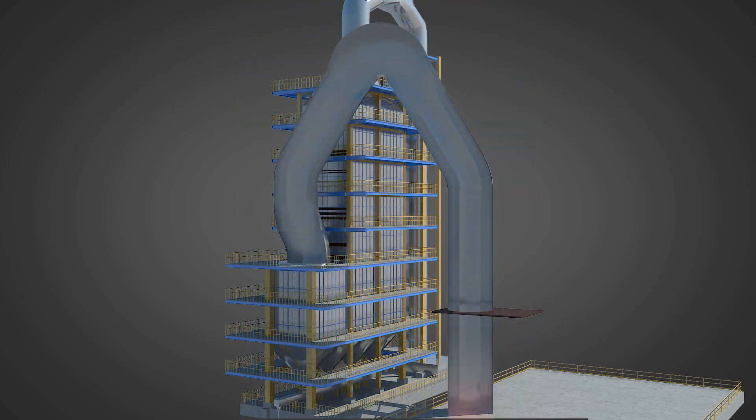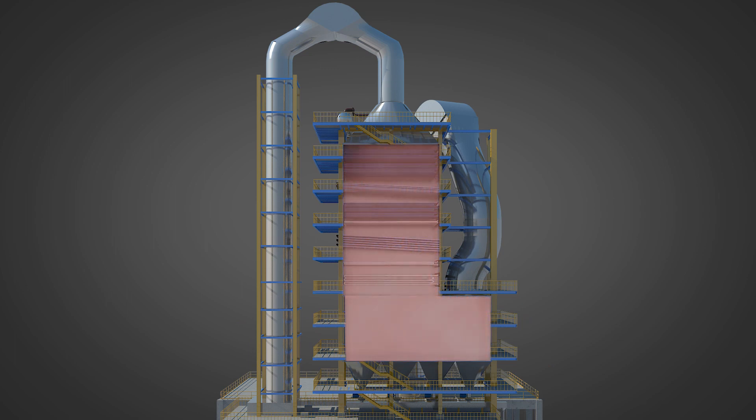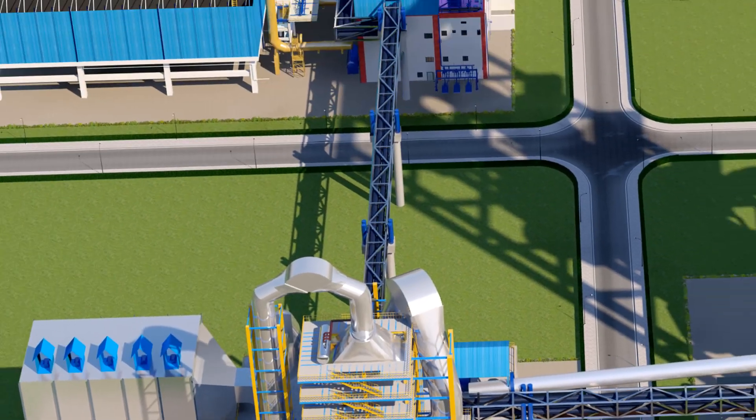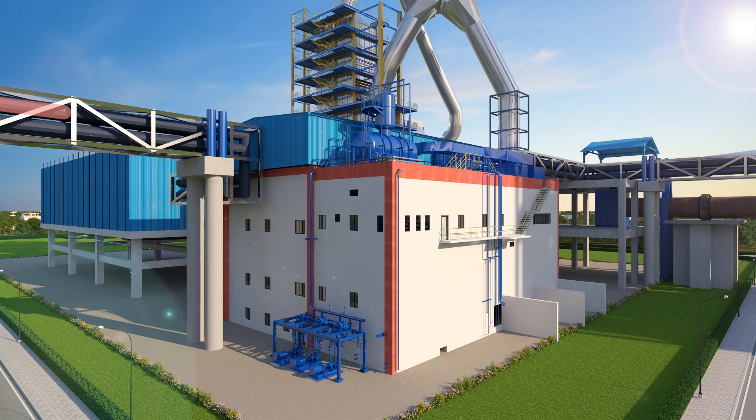The gases from the clinker cooler are passed through a specially designed de-dusting chamber to separate the abrasive dust particles. The clean gases flow to the vertical AQC boiler with a vertical gas path and horizontal heating surface. The superheated steam from the pre-heater and AQC boiler is fed to the steam turbine.